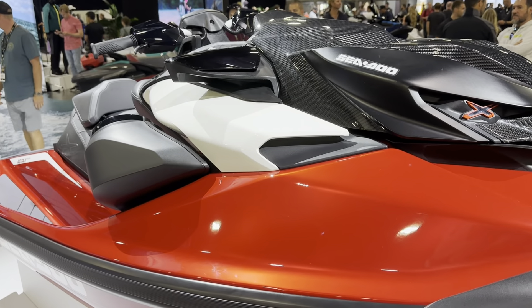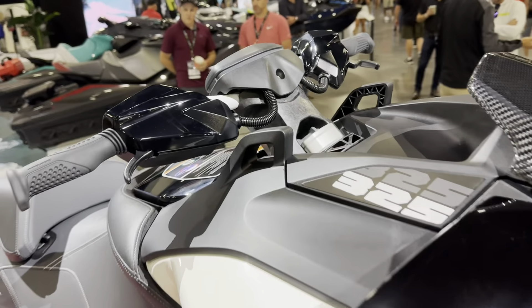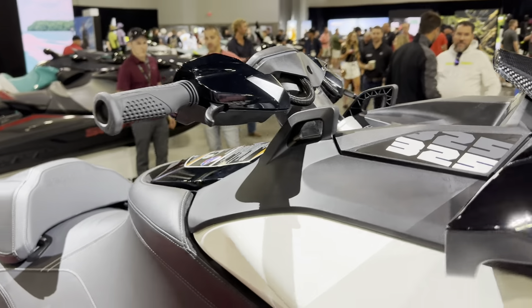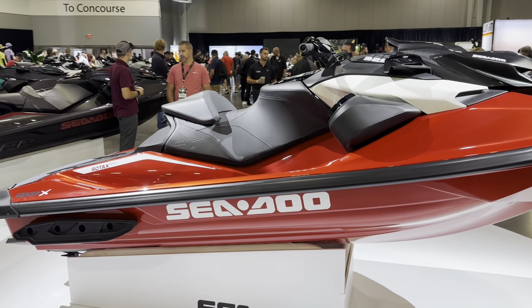So RXP-X on the T3 hull, full carbon fibre front hood. We've also got the hydraulic dampening on the handlebars, just like what the Apex had in 2023. Comes standard with the racing backrest, as you can see there — so the one-seater configuration.